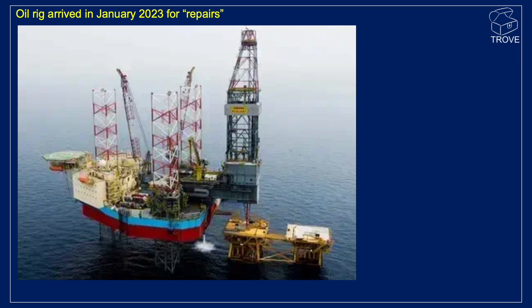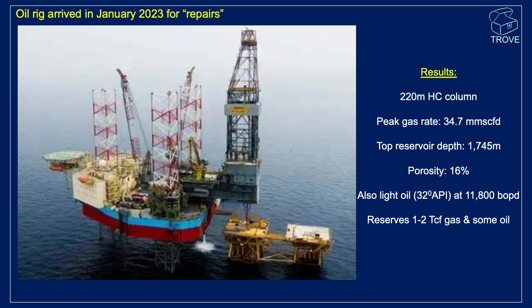So it's a jack-up oil rig. The cover story seems to be that it arrived for repairs back in January 2023. What we've gleaned so far by talking to Anatoly is that it looks like the wells encountered a 220-metre hydrocarbon column. It actually flowed at a peak gas rate of 34.7 million standard cubic feet at a top reservoir depth of only some 1,745 metres. Porosity is moderate at 16 percent, and it also flowed a 32 API light oil at 11,800 barrels of oil per day.